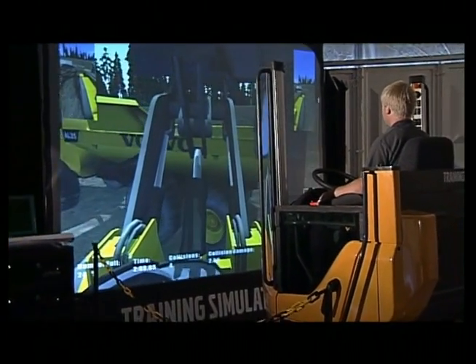Practice makes perfect, and at the end of the session, an examination ensures that the training has been successfully completed.